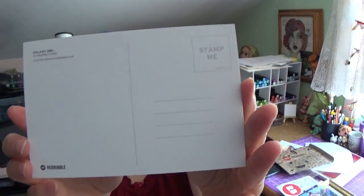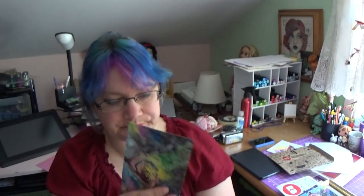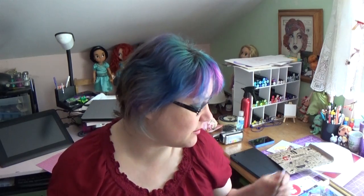On the back it has the postcard format, so if you actually wanted to use it as a postcard you could. I'm going to frame mine and put it up on my wall. This is my favorite piece and the original has already sold, so I thought I'd just get myself a print so I can still have it.